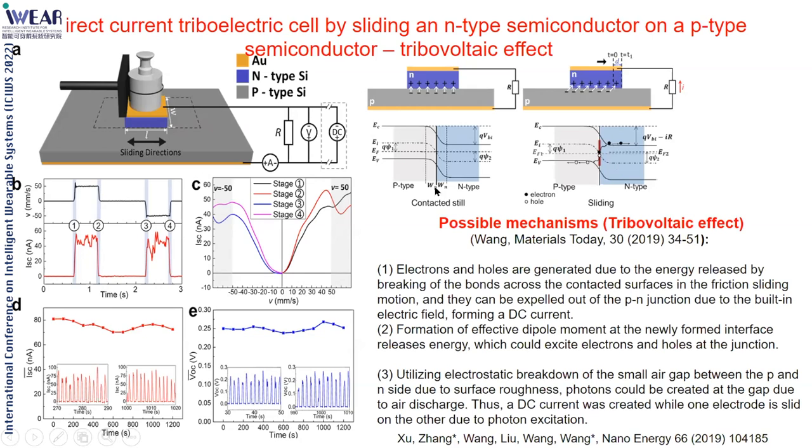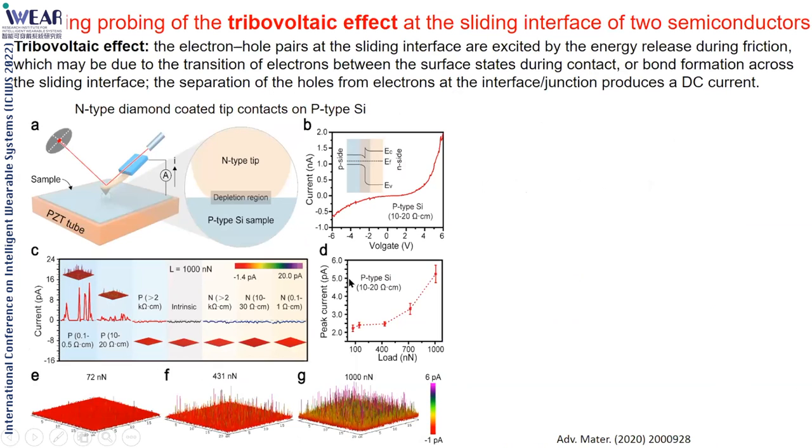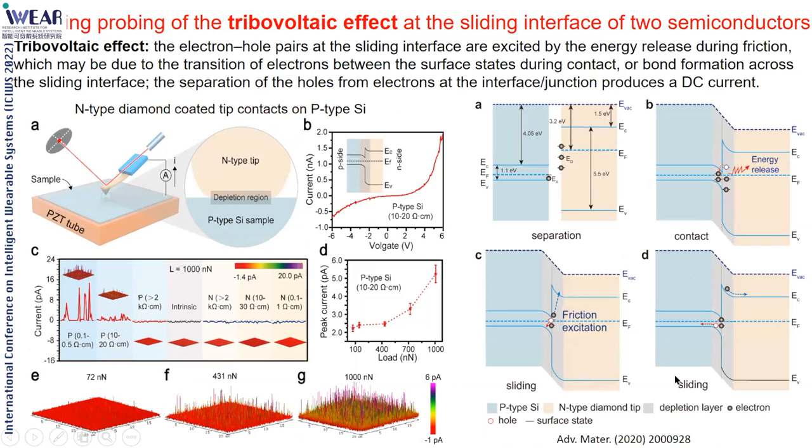The tribovoltaic effect gives a new phase of this technology—it is a new effect that needs further theoretical and experimental verification. We verified this at the nanoscale using a scanning diamond tip on P- and N-type silicon and observed the tribovoltaic effect. It is very universal across many systems. So DC current can be generated both by photons—as in photovoltaics—and by the tribovoltaic effect through contact electrification, which is new.